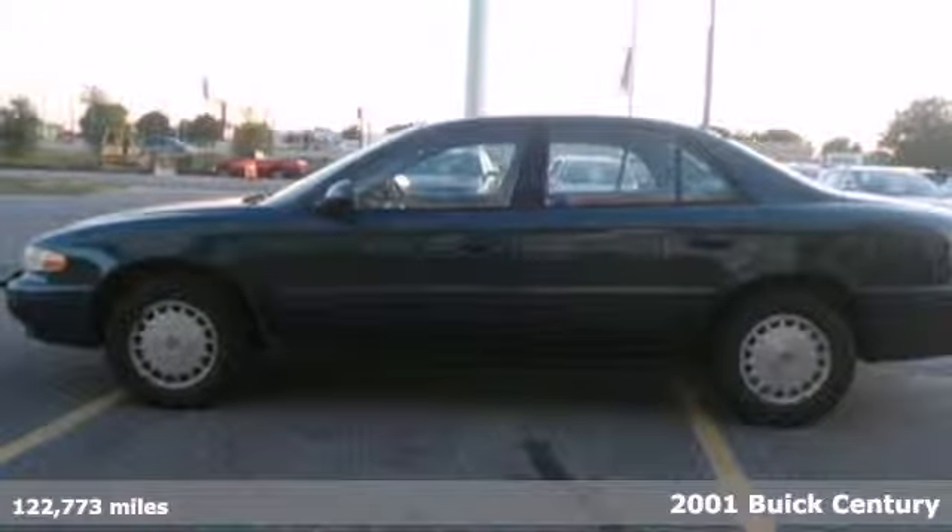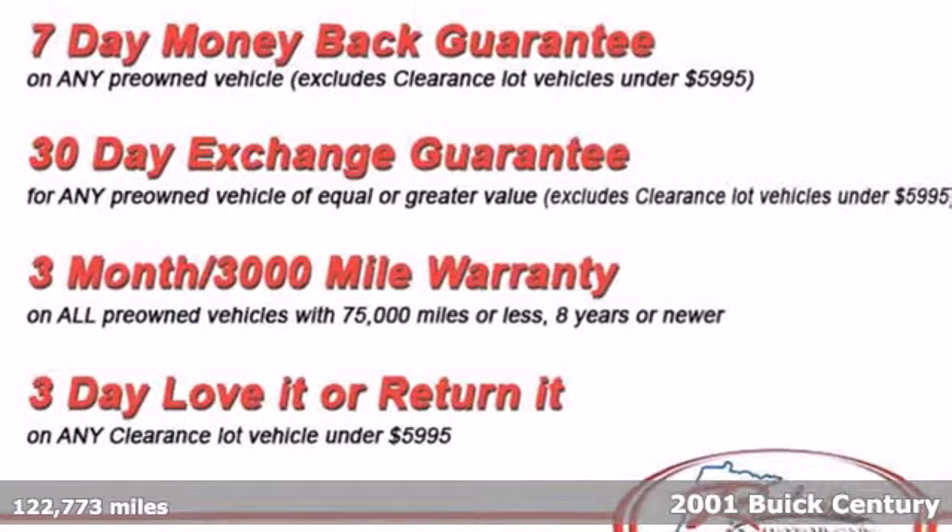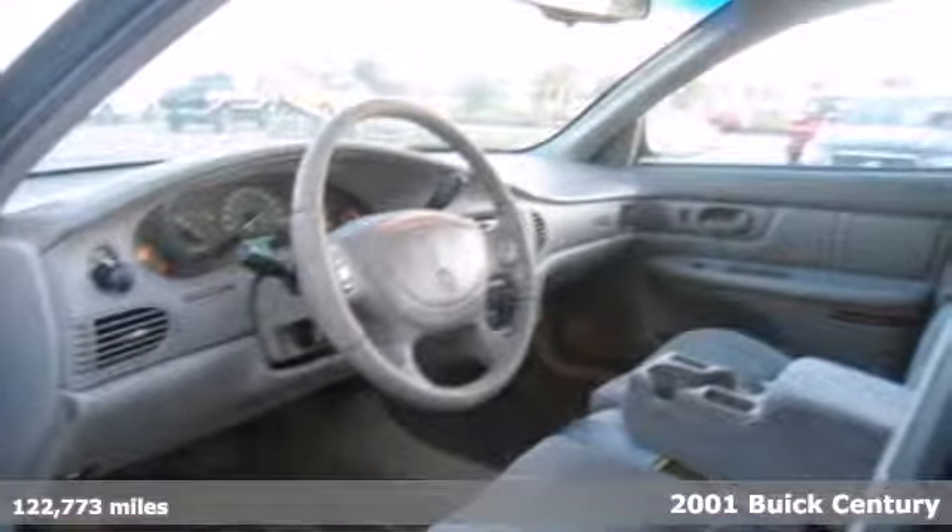It's a 2001 Buick Century. This versatile and value-packed Century has standard lighted entry, traction control, dual airbags, and automatic headlights.